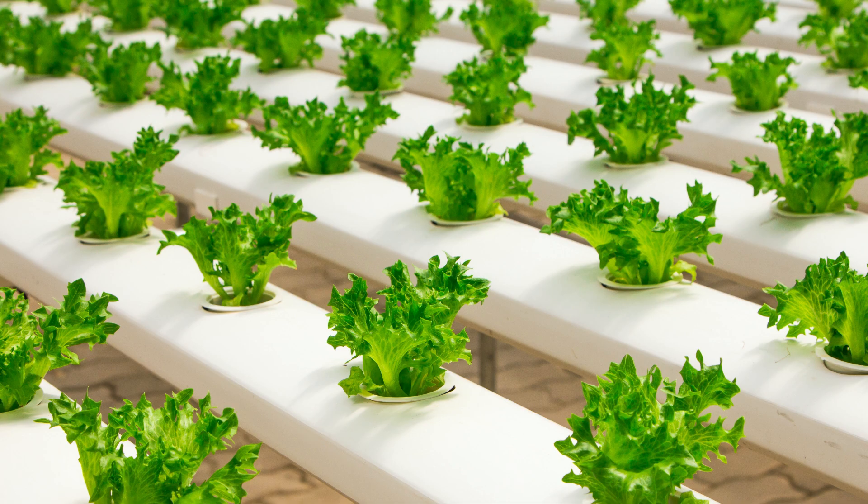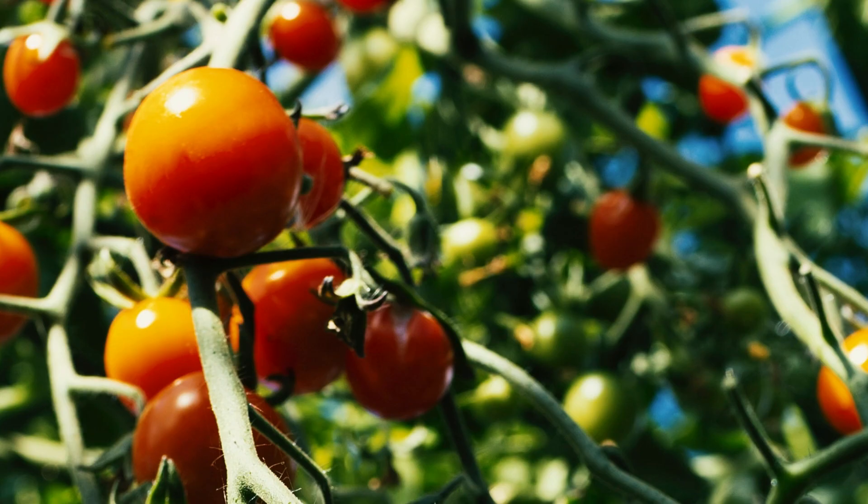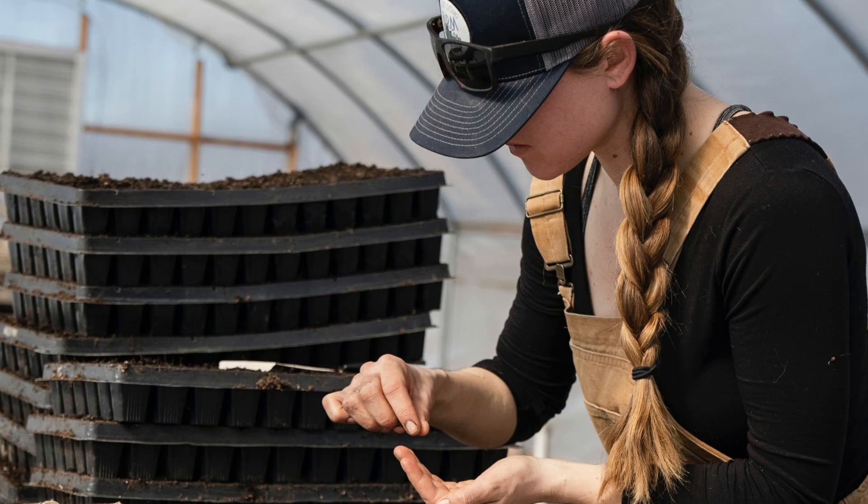We use the Kratky system of hydroponics to grow large-scale amounts of organic food. The system is easy to operate, so people of all ages and abilities can participate.